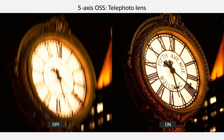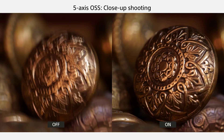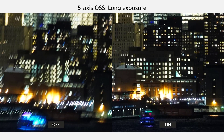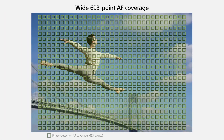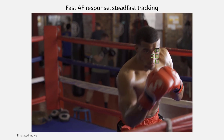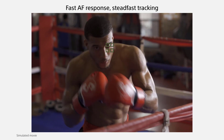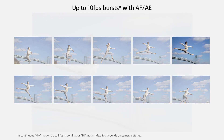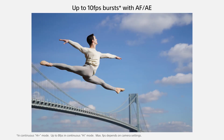With 693 phase detection points and 425 contrast detection areas, the Sony A7 III's lightning-fast hybrid autofocus system rockets past all of the top DSLRs. The autofocus also excels during continuous shooting mode, keeping the subject in focus even at 10 frames per second. Frankly, you'll be amazed at how easy it is to get great images with this camera. It's fast, fun, and simply a joy to use.